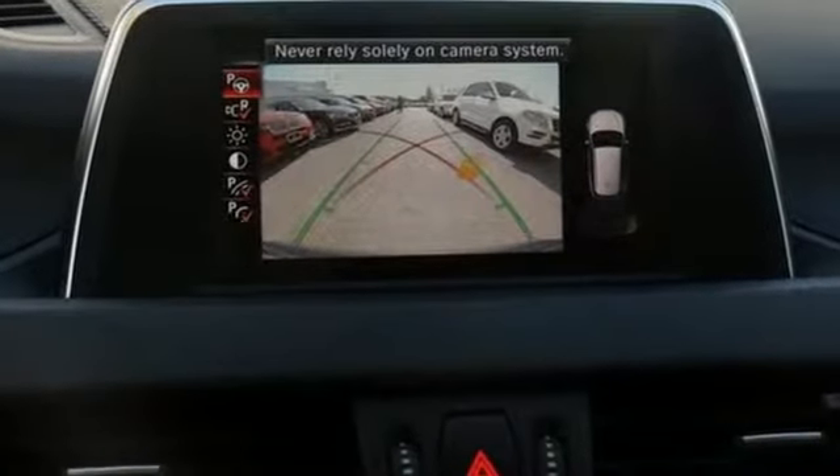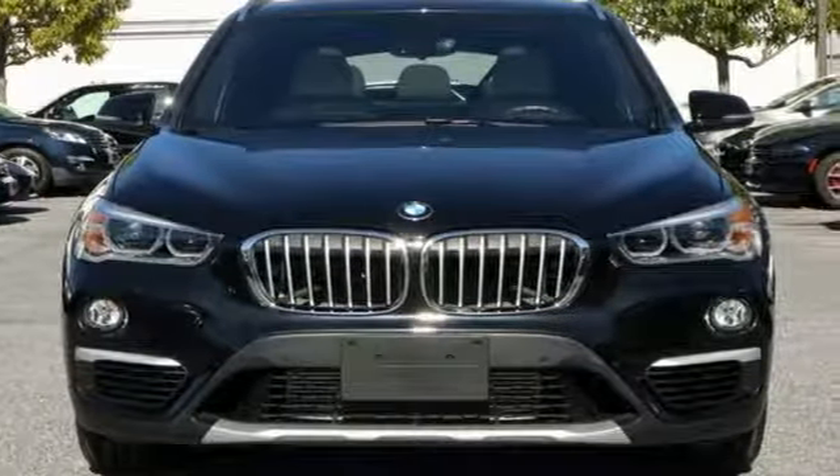BMW is adrenaline unleashed. You need to drive it to believe it. See it for yourself today.